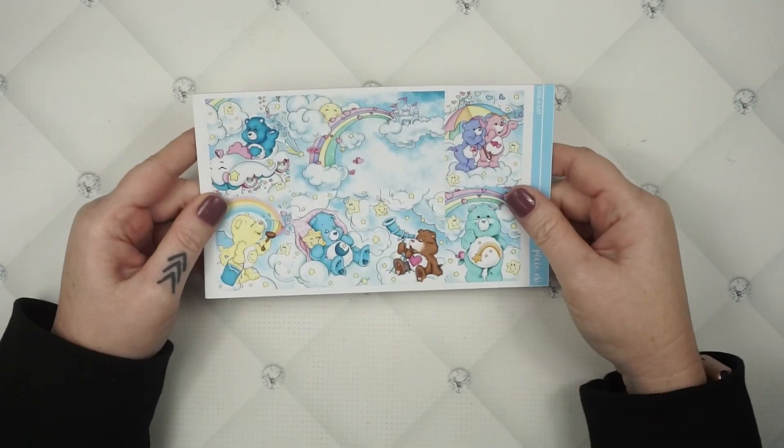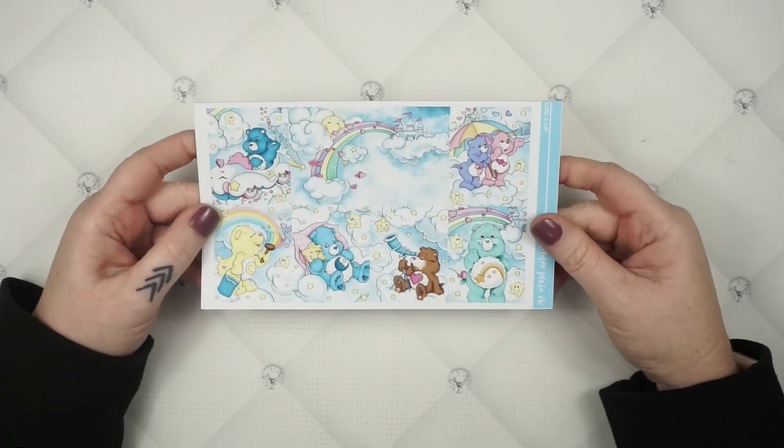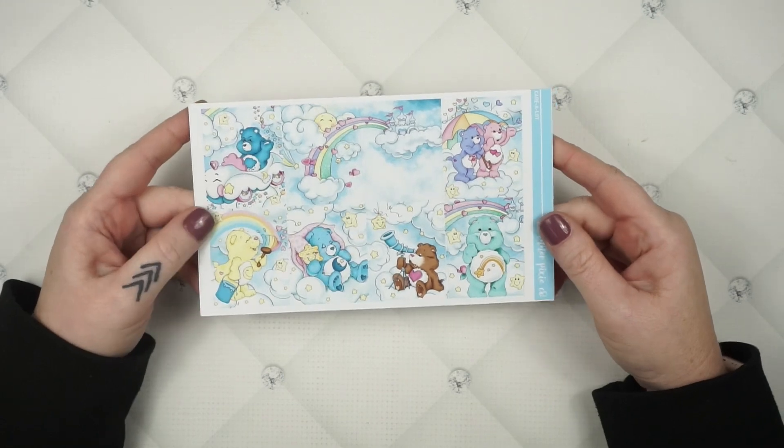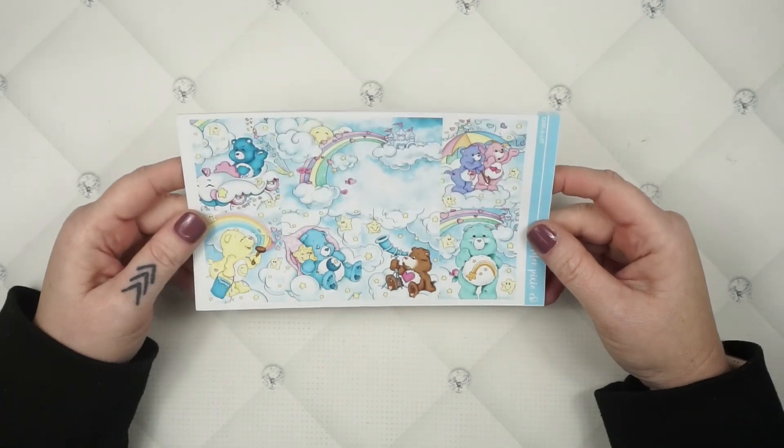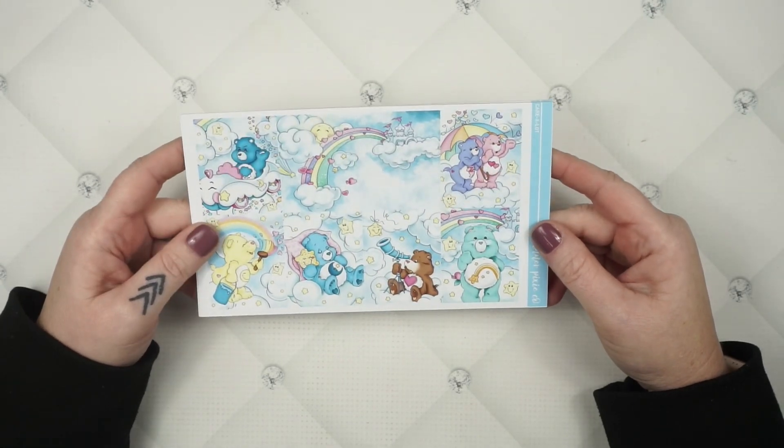I'm so excited about this next one — I've already shared it on Facebook and Instagram but in case you missed it: this is our exclusive kit for the sale. I've been hoarding this art for a few months, waiting for the right time. Did you guys know it is the 40th anniversary this year of the Care Bears? I feel very old, but I'm obsessed — Care Bears was my absolute favorite when I was a kid.